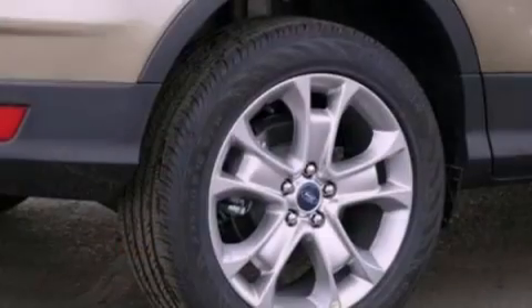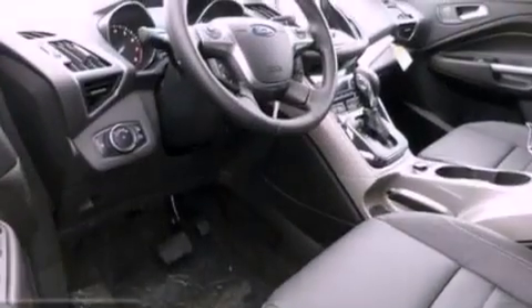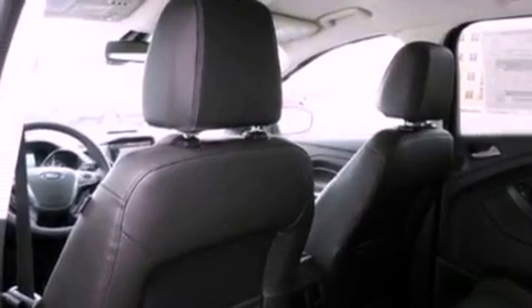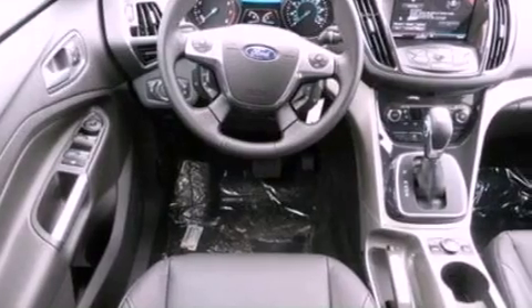Its top features include an intercooled turbocharger, traction control and stability control systems, nine strategically placed speakers, XM satellite radio, big 18-inch wheels, and a tire pressure monitoring system.